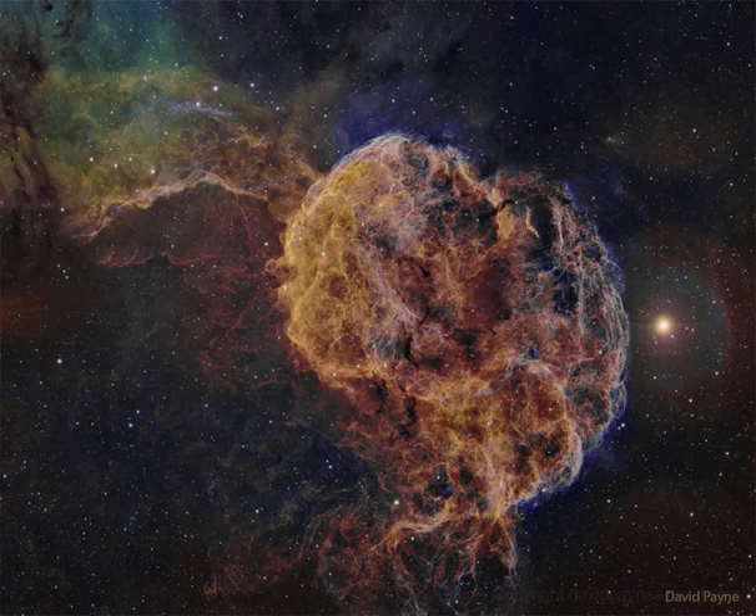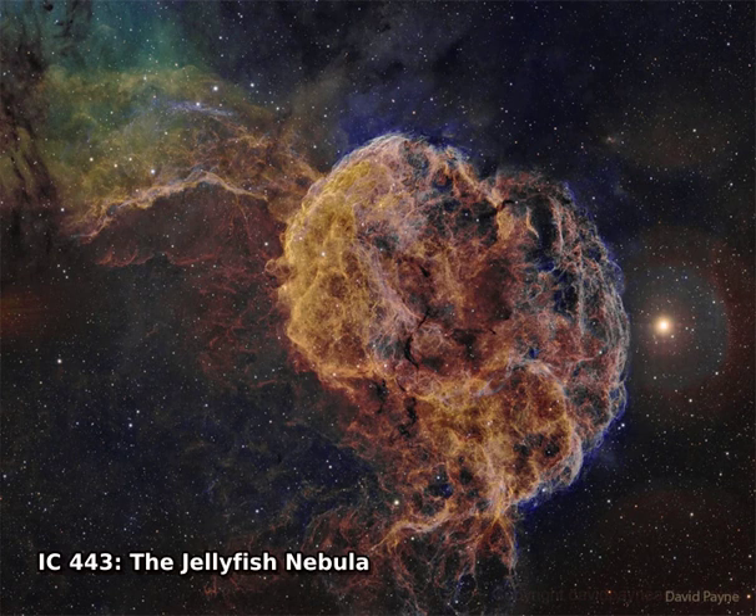Why is this jellyfish swimming in a sea of stars? Drifting near bright star Eta Geminorum, seen at the right, the jellyfish nebula extends its tentacles from the bright arcing ridge of emission left of center.